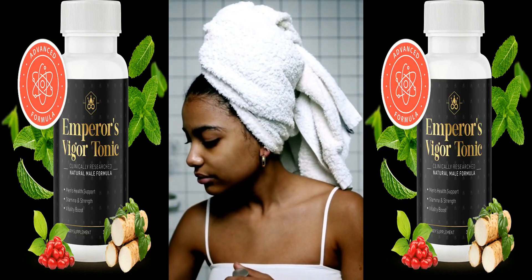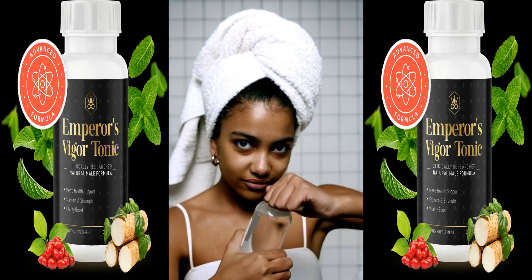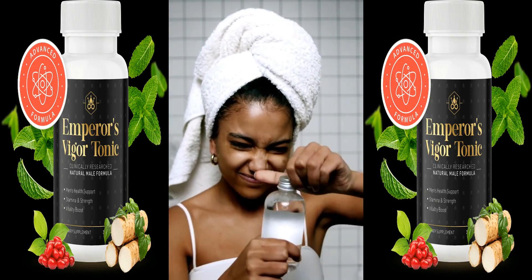Product Overview. Emperor's Vigor Tonic is a dietary supplement designed to promote vitality, energy, and overall wellness.